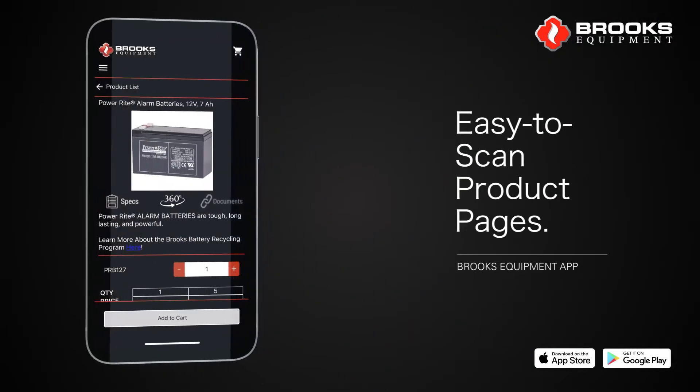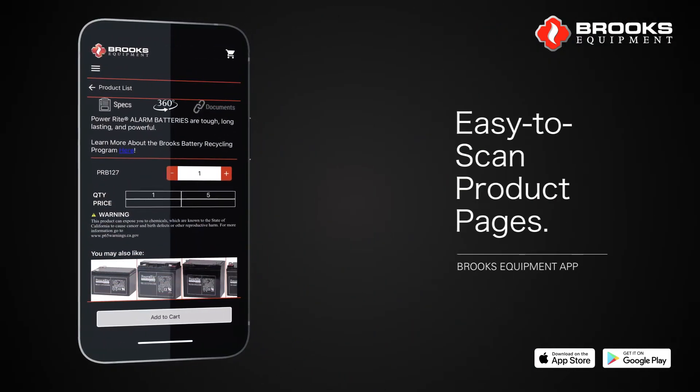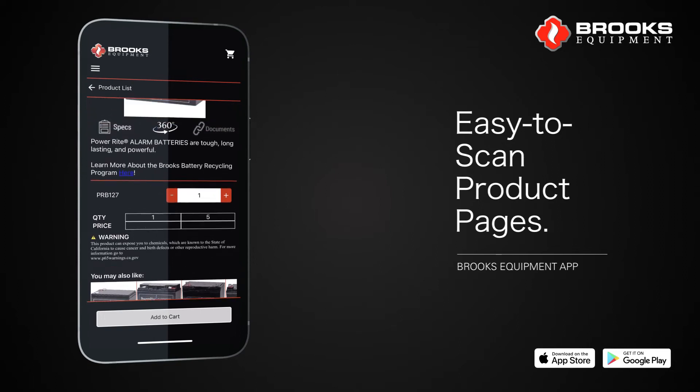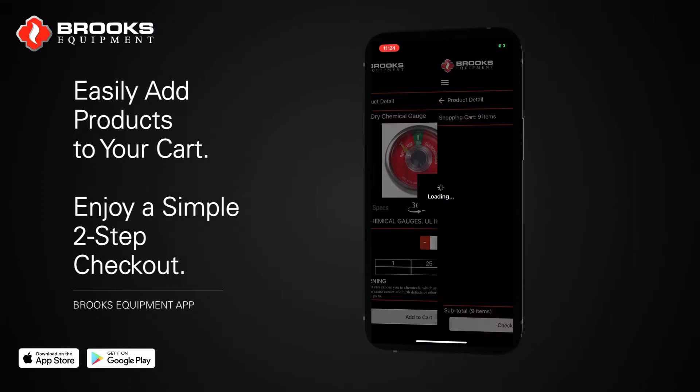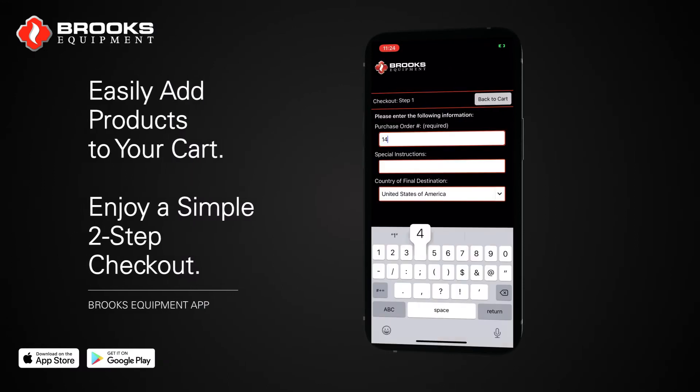Once you've found the part you've been looking for, enjoy the easy-to-scan product page. You can even pull up spec sheets. Finish up by adding products easily to your cart and enjoy a two-step checkout process.